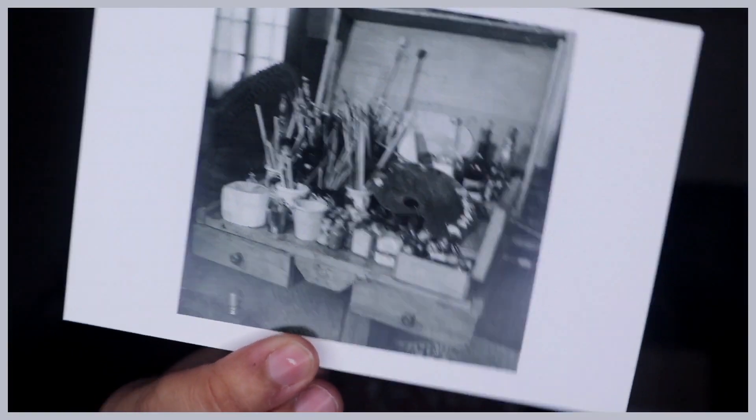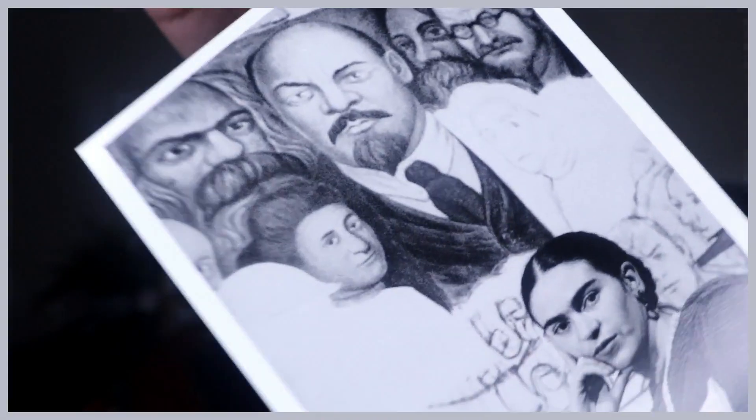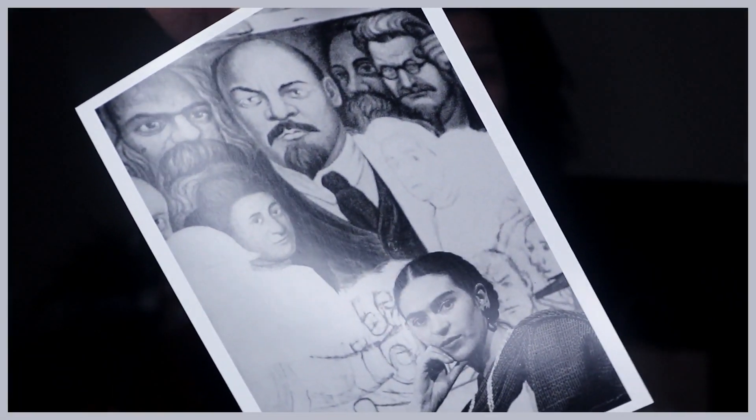I also got three Frida Kahlo postcards to frame and put on my desk — one in color flanked by two in black and white. One is of her art studio, one is of her standing in front of a painting that might be her husband's, and the third features one of her famous paintings. The exhibit itself had so many of her paintings but you couldn't take photos. It was pretty awesome — I think they're there till May, so go check it out.